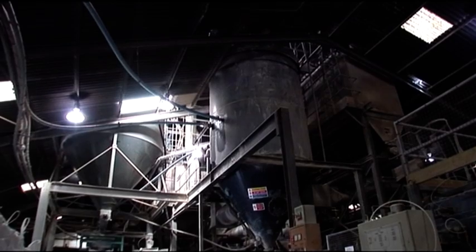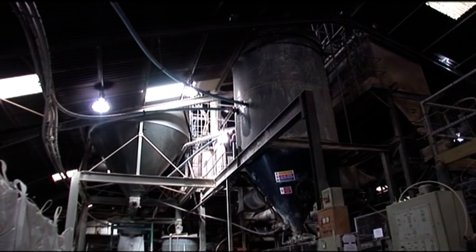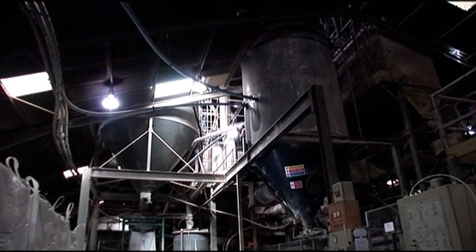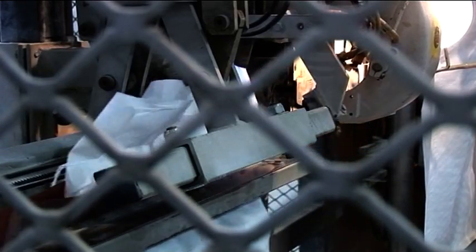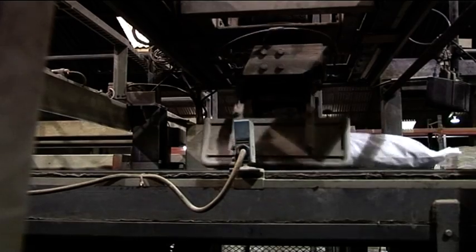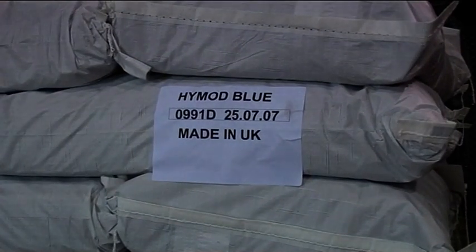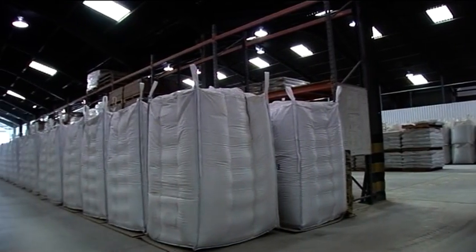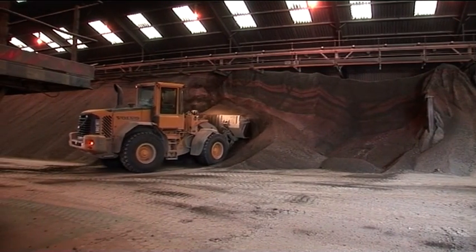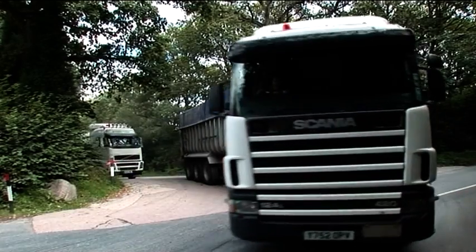Most of Imerys' ball clays are sold in shredded form, but facilities also exist for further processing options, of which the most common is milling, where the clay is first dried and then broken down into powder form. Imerys' ball clays that undergo further processing are either bagged using the fully-automated bagging system, or packaged in intermediate bulk containers of varying sizes. Ball clays are loaded and transported by road either direct to customers or to the port where they are loaded into the ship's hold.